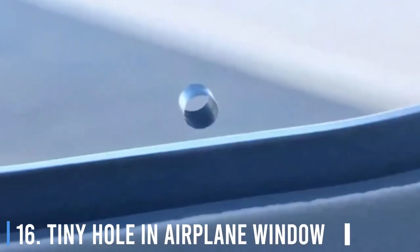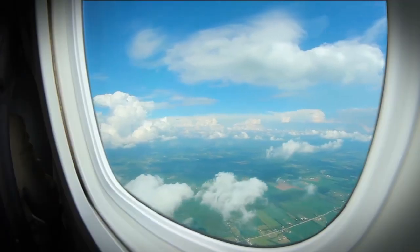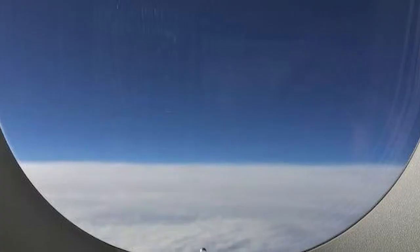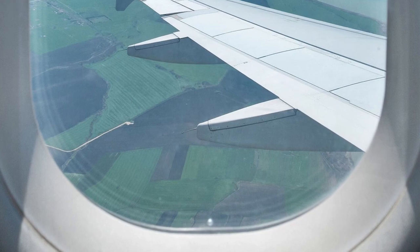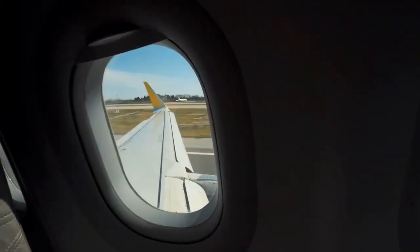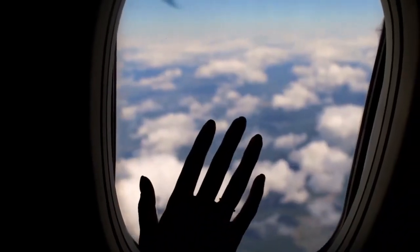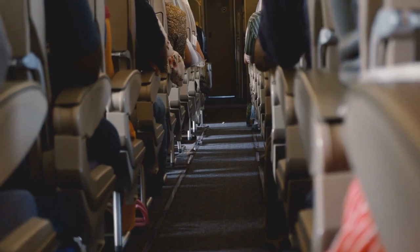16. Tiny Hole In An Airplane Window. If you fly a lot, then maybe you've wondered about the tiny hole in your airplane window. It actually serves two purposes. First, it allows airflow through to keep from too much pressure building in the plane and bursting the window as it rises in altitude. And second, it keeps the windows from fogging up with all the warm breath of the passengers.